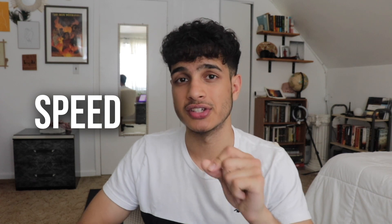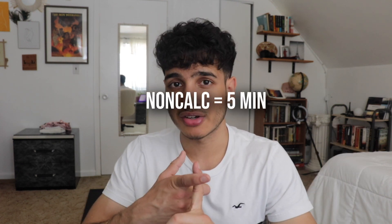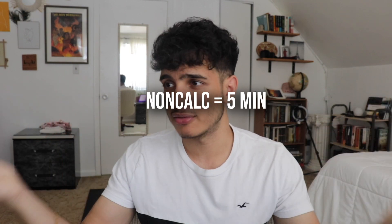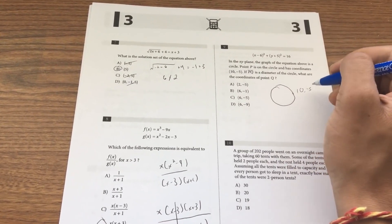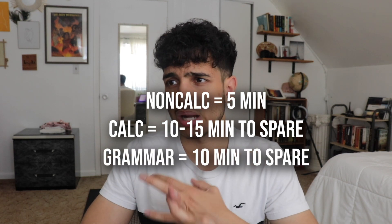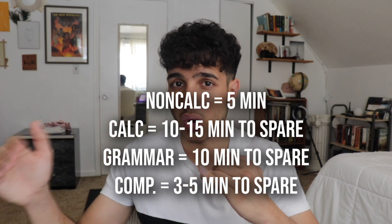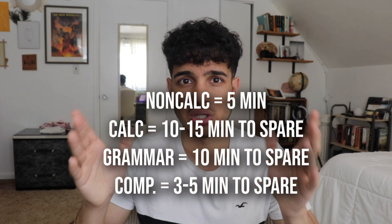You need to be fast and efficient. Constantly practice your speed and be mindful of how quickly you're finishing each SAT section and what score you're getting. Ideally, on the non-calc section you can finish in about five minutes, the calculator section with 10–15 minutes to spare, the grammar section with about 10 minutes left, and the reading comprehension section with at least three to five minutes remaining.